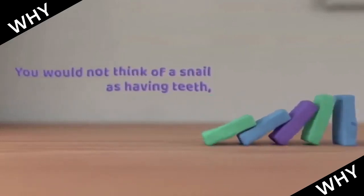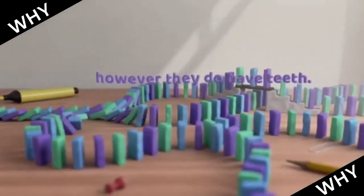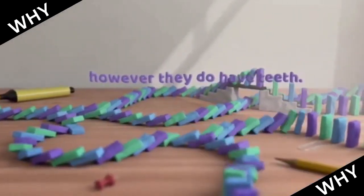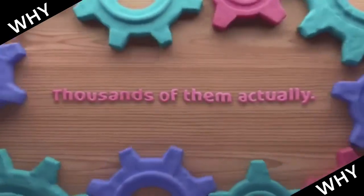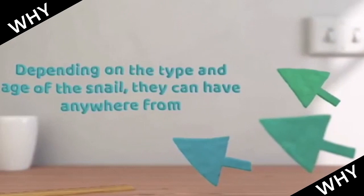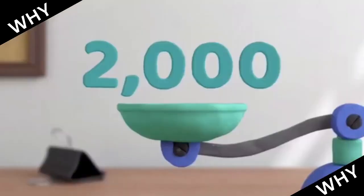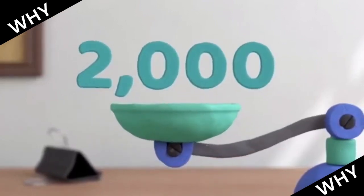You would not think of a snail as having teeth. However, they do have teeth — thousands of them actually. Depending on the type and age of a snail, they can have anywhere from 2,000 to 25,000 teeth.